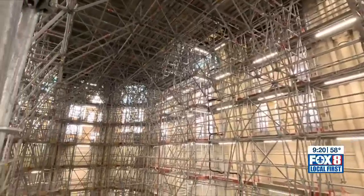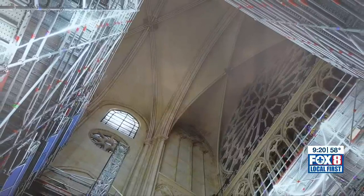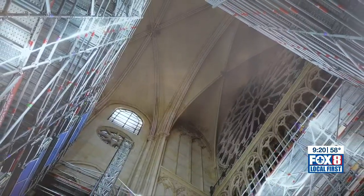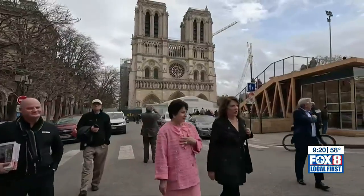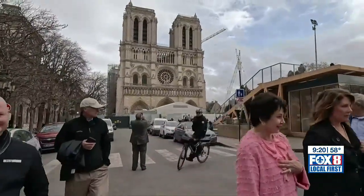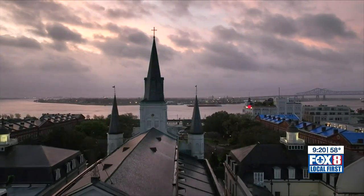Now, nearly four years into the Notre Dame restoration, some of the cleaning is complete and some scaffolding is coming down, revealing the bright limestone walls of the giant nave. Those visiting here hope the French success will energize the drive to restore St. Louis Cathedral.